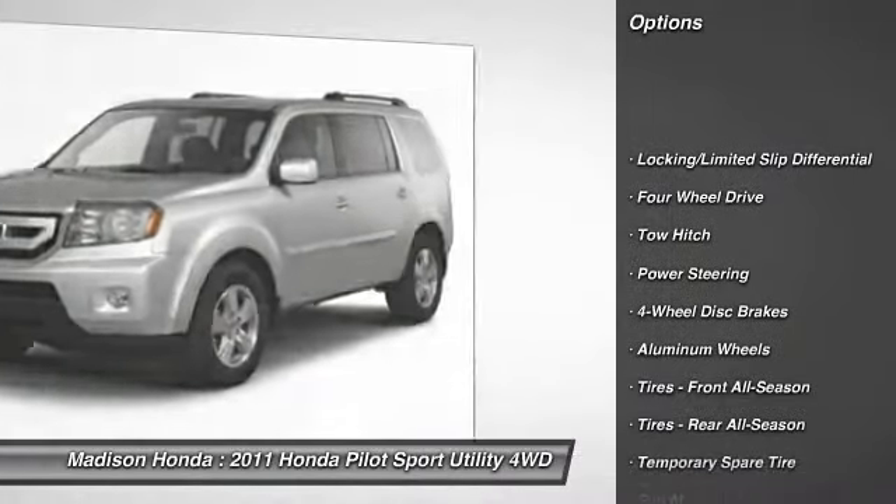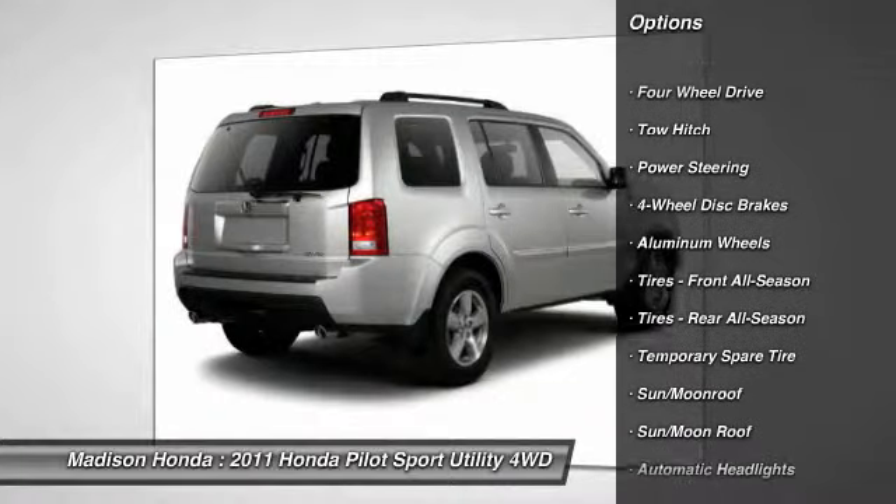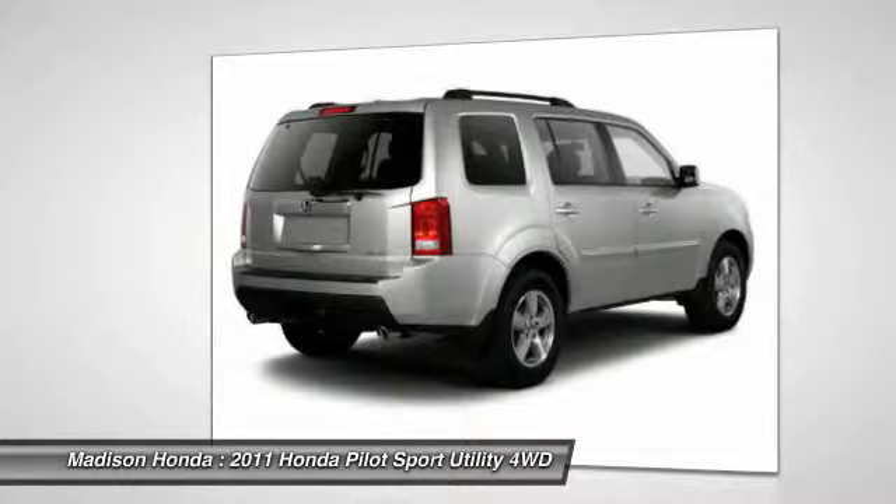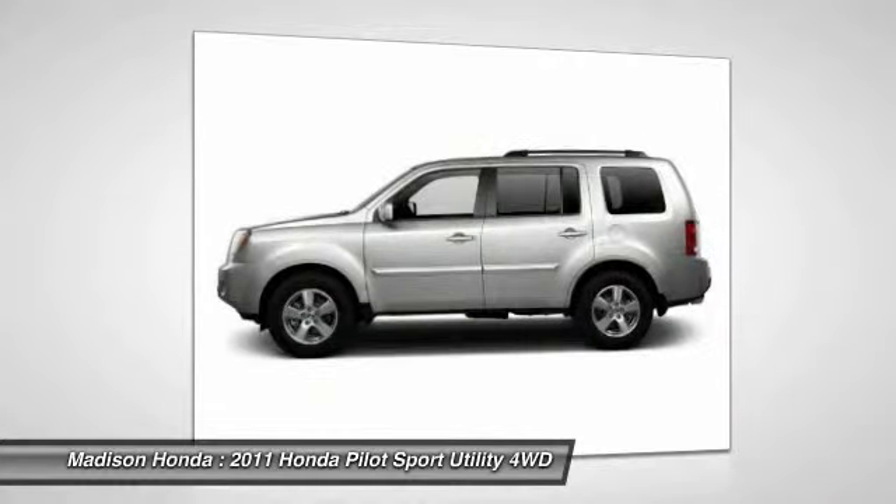Backup camera. Traction control. Steering wheel audio controls. Anti-lock braking system. Keyless entry. Stability control. Tow hitch. CD changer. Power passenger seat. Moon roof.